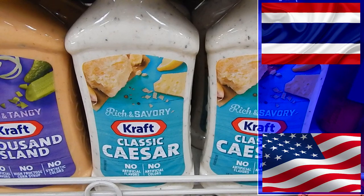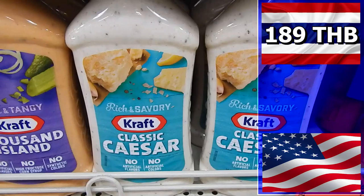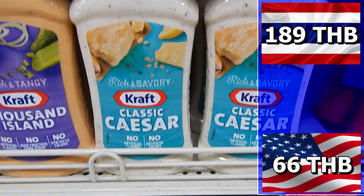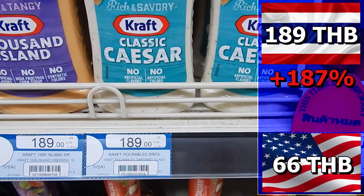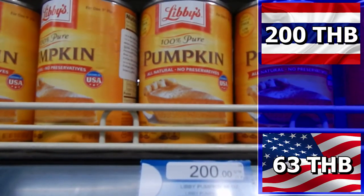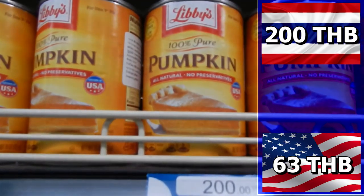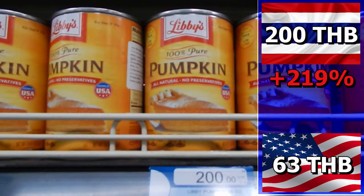You want some Caesar dressing on a salad? You pay 189 baht for that in Thailand; the dressing would only cost 66 baht in America — a 123 baht difference. You pay 187% more in Thailand. Pumpkin in a can costs 200 baht in Thailand; the same can costs just 63 baht in the U.S. You pay 137 baht more in Thailand — a full 219% extra.